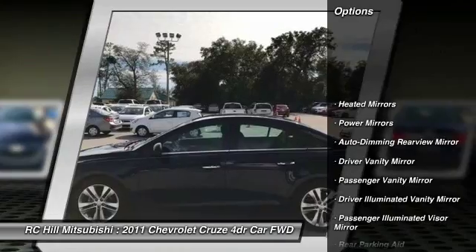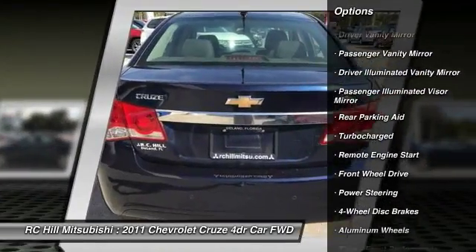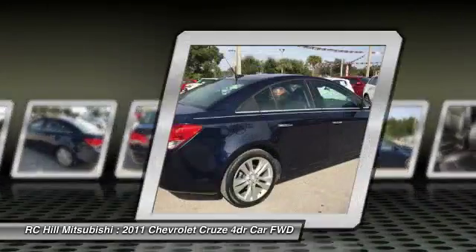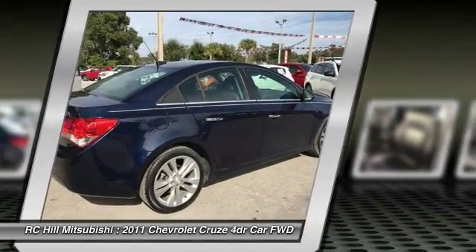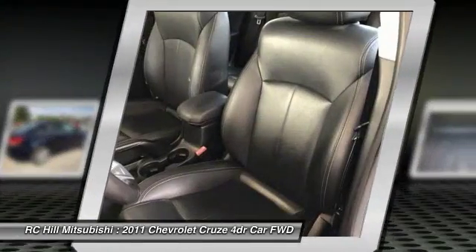Stability control, anti-lock braking system, steering wheel audio controls, keyless entry, remote engine start, traction control, Bluetooth, leather wrapped steering wheel, driver airbag, adjustable steering wheel.